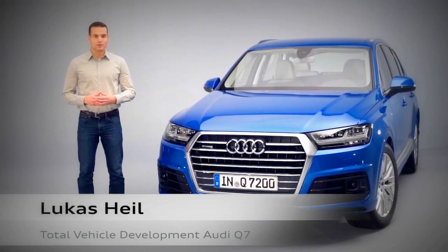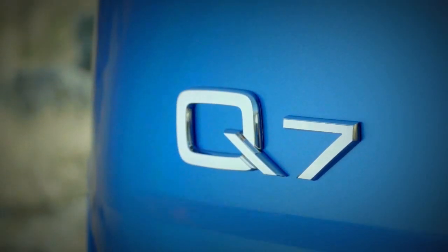The new Audi Q7 is up to 325 kilograms lighter than its predecessor and is the benchmark for consumption and weight in the premium SUV segment.